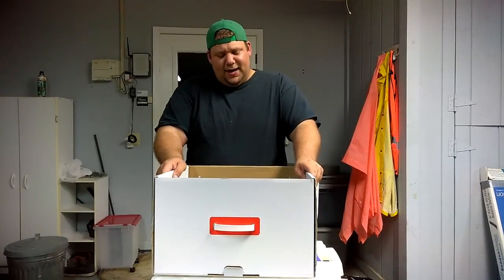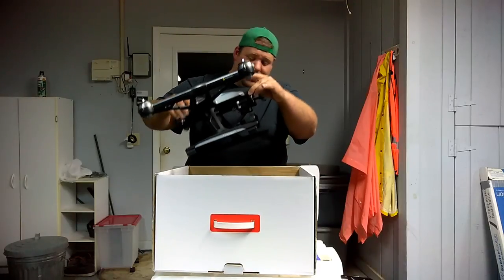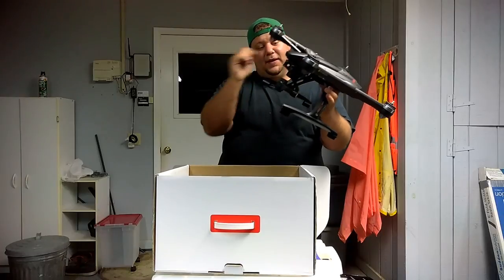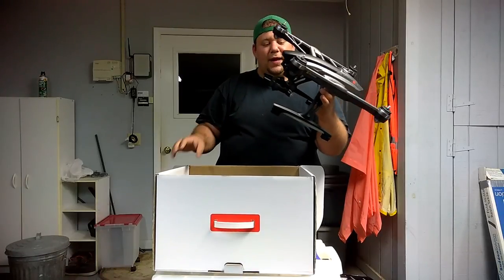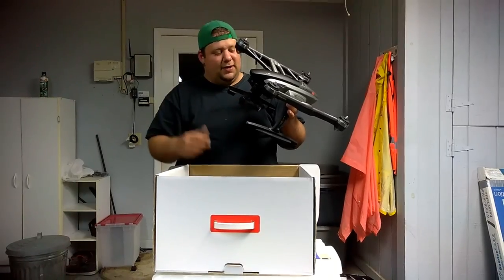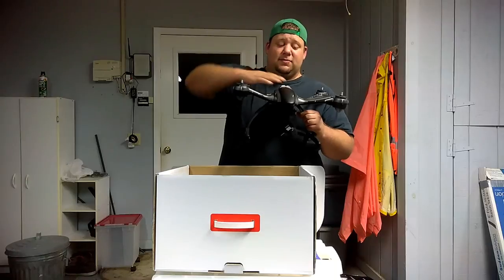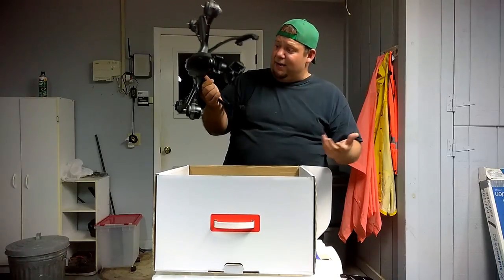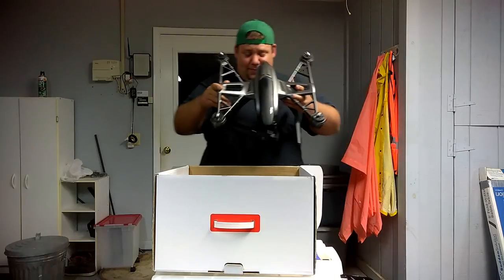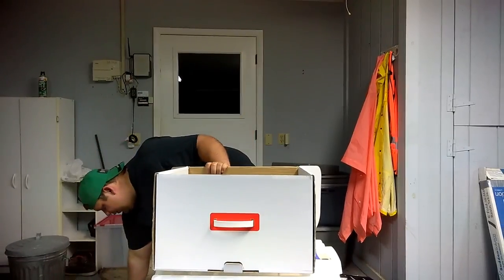I can do a firmware update to make this operate as good as the Q500. I am digging this — this thing is huge! I got two gimbals — one for a camera of your choice and then the actual CGO3. I did not expect them to send me both gimbals. I bought this refurbished — 80% refurbished — and it looks brand new. They did a really good job. This is a big bird — I'm a big guy and this is a huge bird.